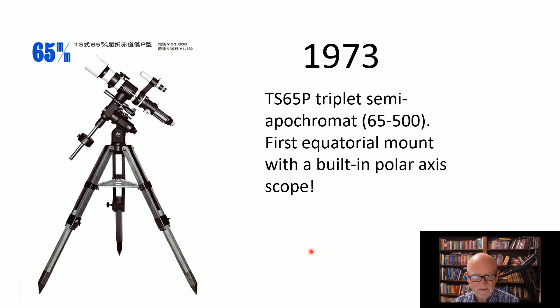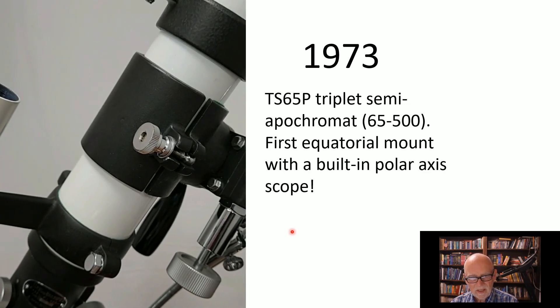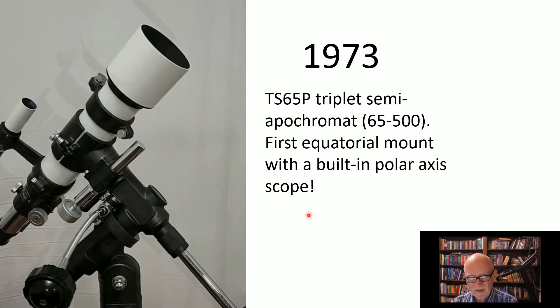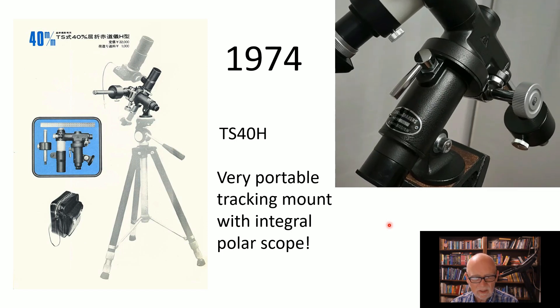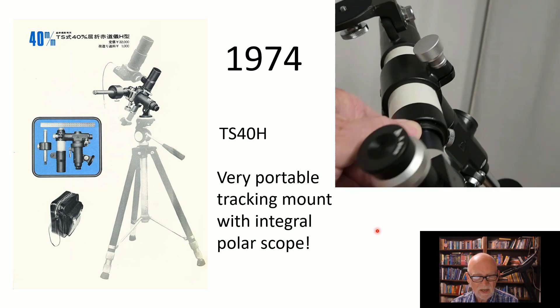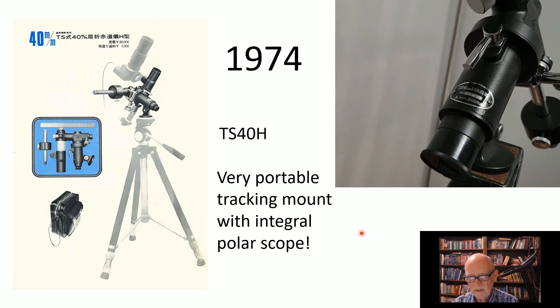Here's another big innovation: in 1973 they made the TS 65P, which is very portable — almost like the TS 50 in terms of portability. It's a triplet semi-apochromat with really good color correction: 65mm, 500mm focal length, a very fast triplet. In 1974, they came out with the TS 40H, which is very portable and ultra lightweight — featherweight compared to most Takahashi instruments. You could carry it on a bus or train with your camera and go out and do astrophotography in the field — a very big deal in Japan at the time.